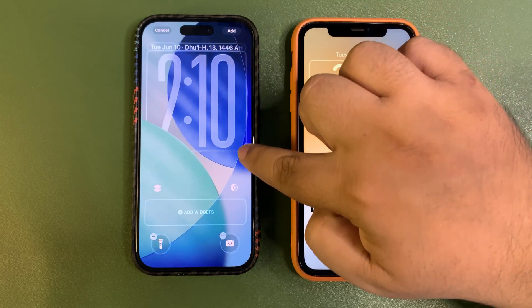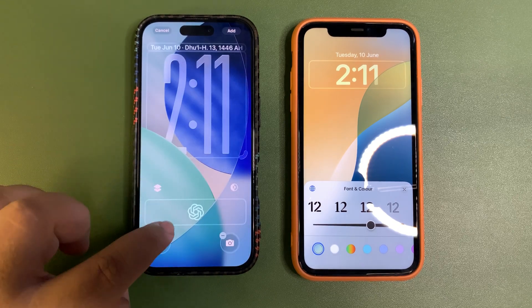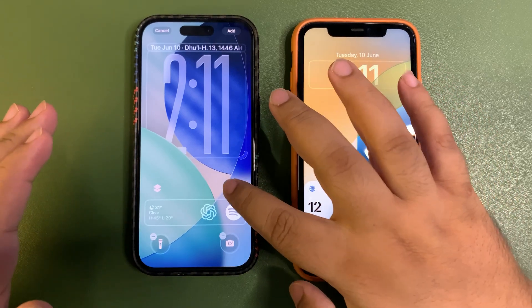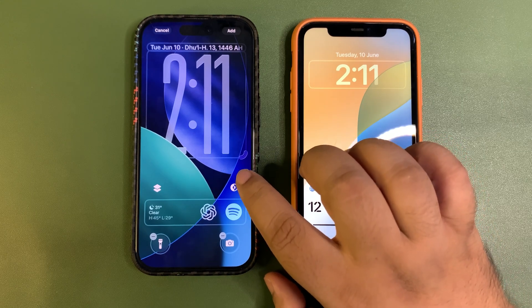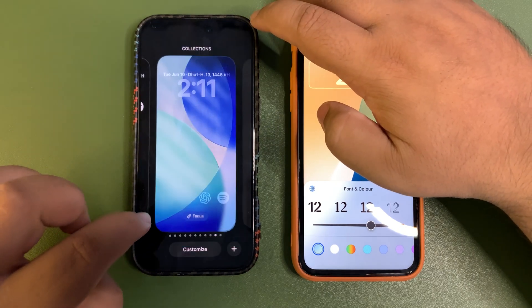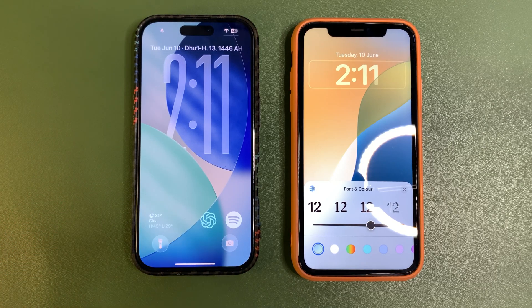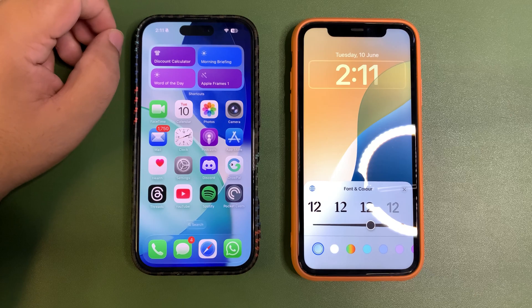The widgets are at the bottom, and if you add a widget like Spotify they stay at the bottom. Let's see the dark version — I'm going to turn on dark mode and this is how the dark wallpaper looks: very neat. I love the new wallpapers. I'm going to set it and this is my new lock screen — I love the new lock screen with widgets on the bottom. It looks amazing.